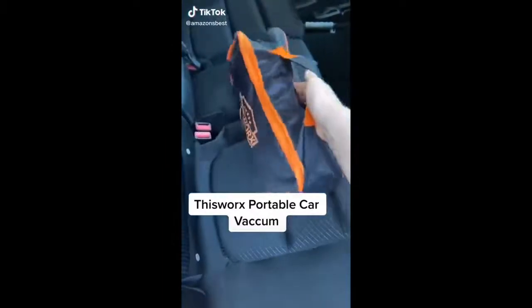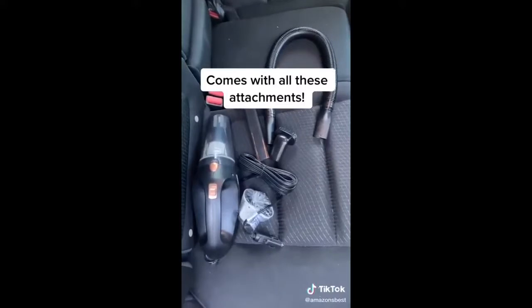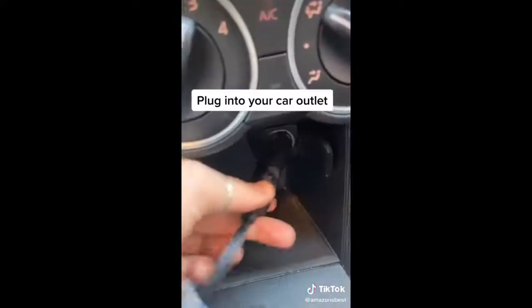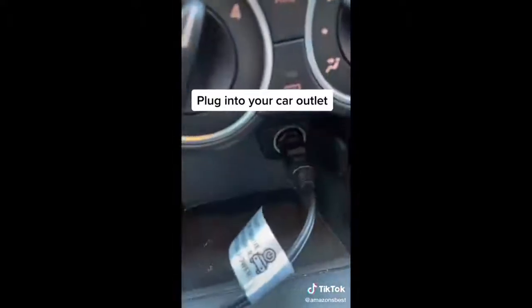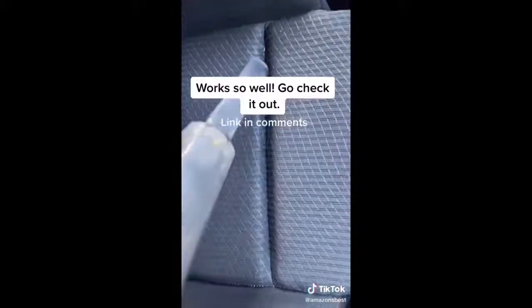This portable car vacuum is so good at cleaning your car. It comes in a travel case and inside it has all of these different attachments. All you have to do is plug it into your 12V outlet and you're good to go. This little vacuum is so powerful — you can see my car was in desperate need of a cleaning. I'm so glad I got this and I can keep it in my car for whenever I need it.